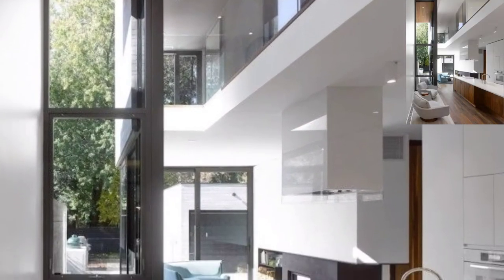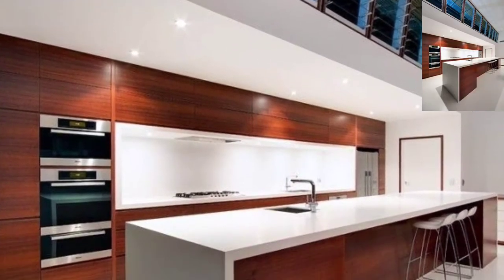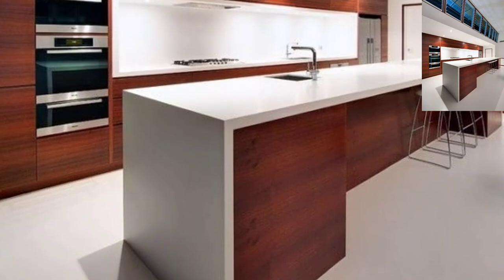Hi viewers, welcome to Home Adorned. In this channel, I have uploaded videos regarding home decor ideas to make your home perfect in decoration. You can go to this channel and find different ideas that will help you decorate all sections of your home, whether it's a bedroom, kitchen design, living room, and much more.